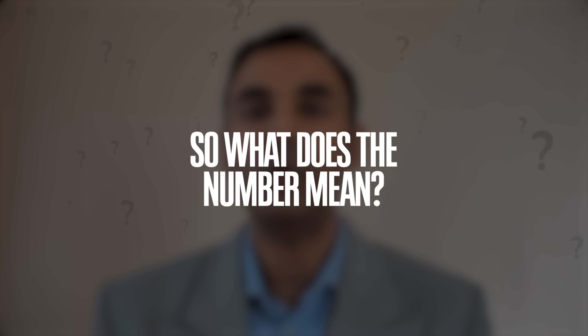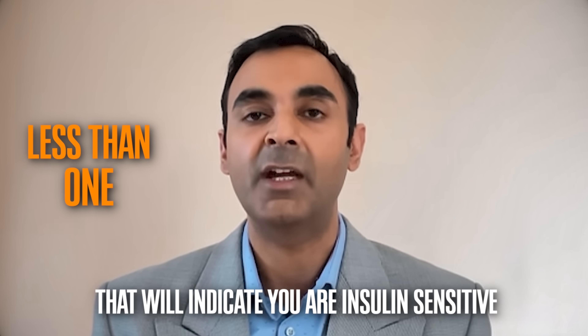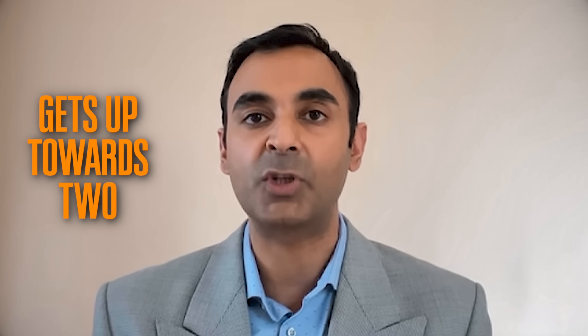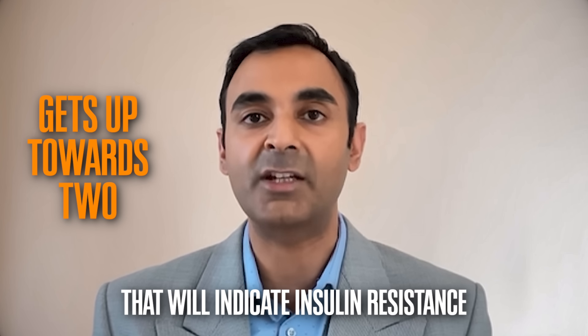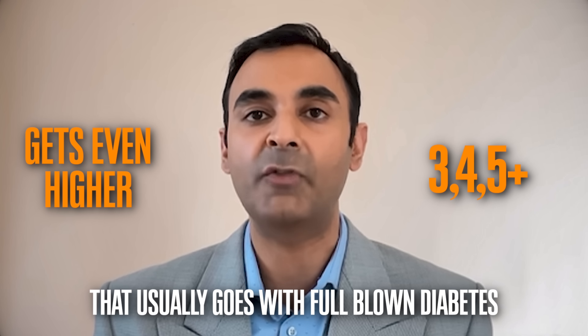So what does the number mean? You want your HOMA-IR to be as close to one as possible — ideally less than one — and that will indicate that you are insulin sensitive. As the number gets up towards two, that will indicate insulin resistance. And as the number gets even higher — three, four, five — that usually goes with full-blown diabetes. So you want the number ideally under one to indicate insulin sensitivity; insulin resistance is as the number creeps up towards two or more.